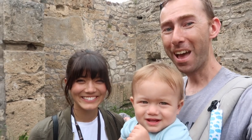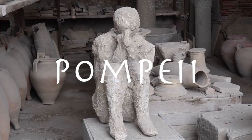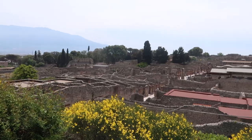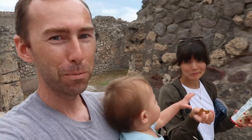Hey guys, today we are exploring Pompeii. You could spend six hours here easy — you could spend all day here and still not see everything for sure.